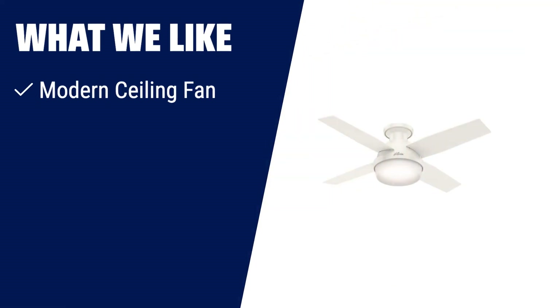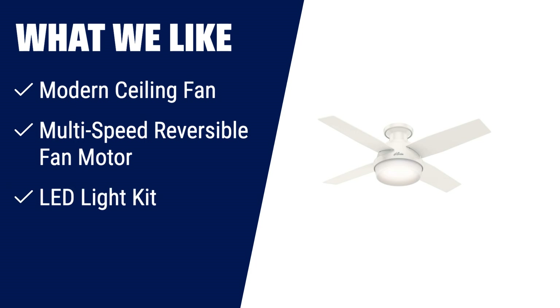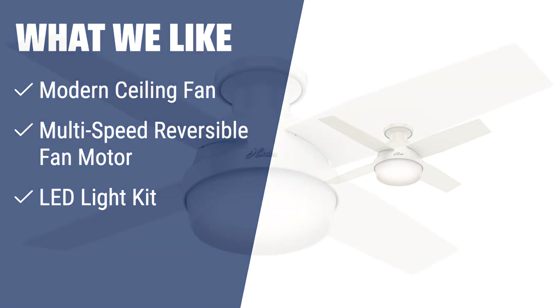What we like: For those looking for a modern and stylish ceiling fan, the Hunter Fan Dempsey ceiling fan is a great choice. Its contemporary design with LED light adds a touch of elegance to any room. The multi-speed reversible fan motor ensures powerful airflow with quiet performance, and the LED light kit allows you to adjust the lighting to create the perfect ambiance. Ideal for low-ceiling rooms, this fan is perfect for living rooms, bedrooms, and more.